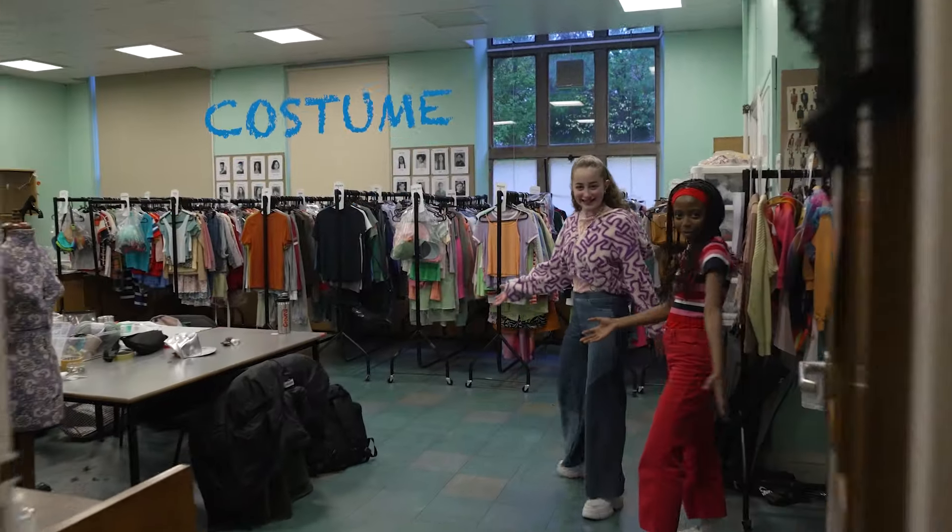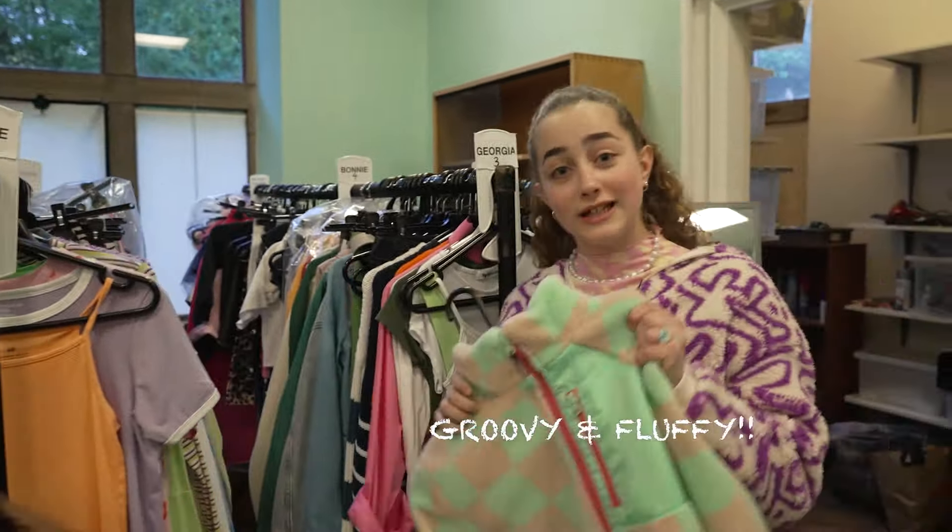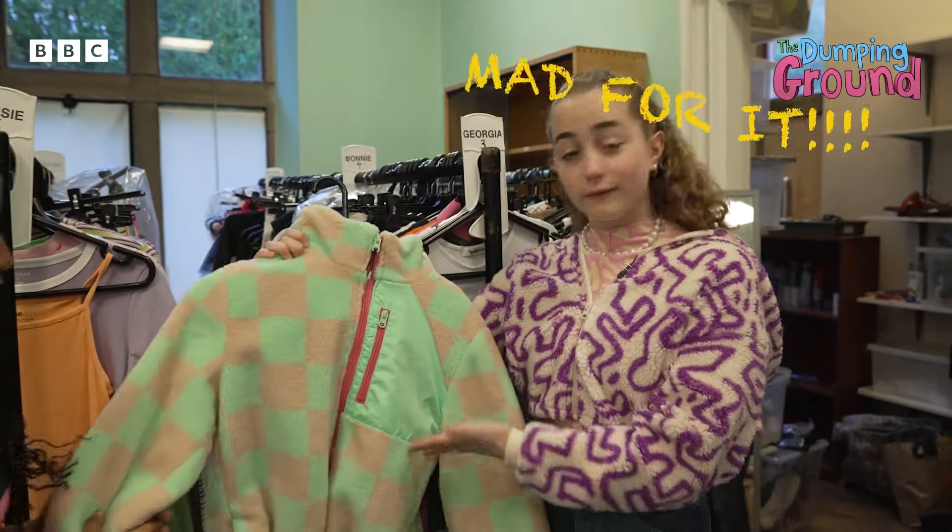This is the costume department. My favourite would have to be this very groovy fleece. I know, I'm mad for the fleece clearly.